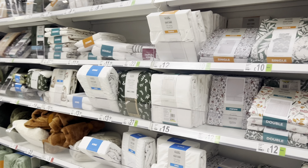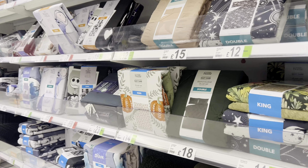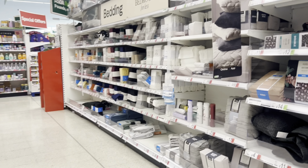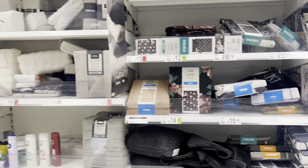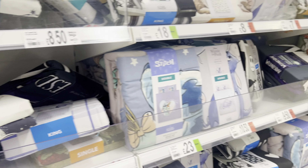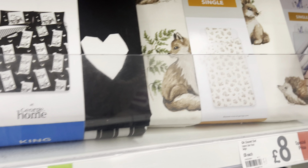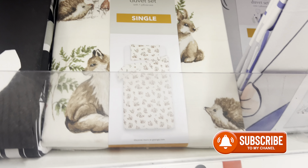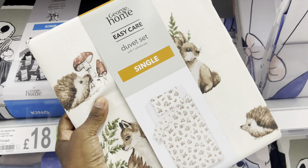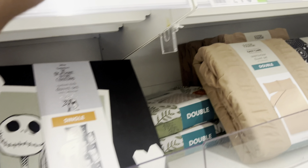I came in because I saw a nice Stacey Solomon sheet, and this Asda doesn't seem to have a lot of her stuff. This one is quite pretty - I mean it's a bit busy but it's pretty. Who wants to put that on a bed? Probably a kid. And then you've got this one - this one is gorgeous. I think it's Stacey Solomon. That one's pretty nice for the autumn.